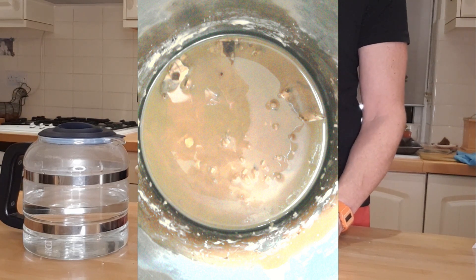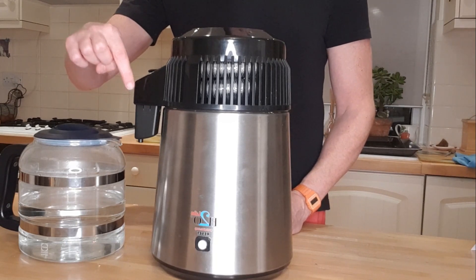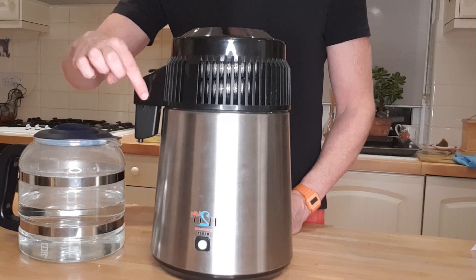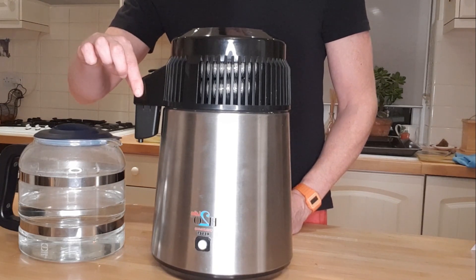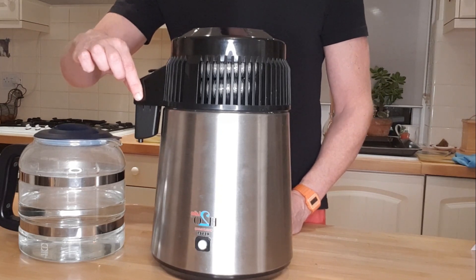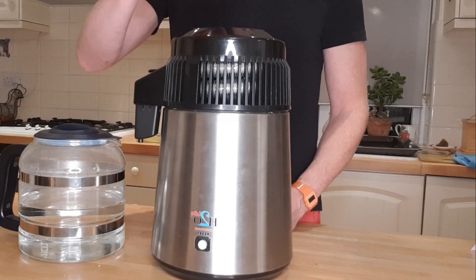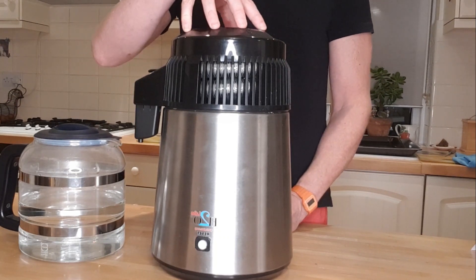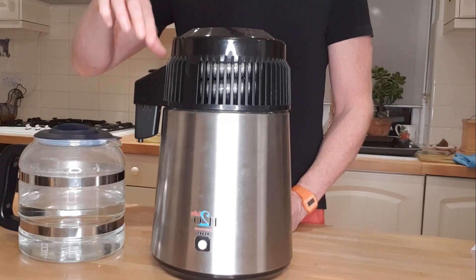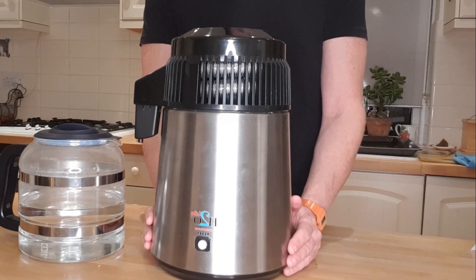The droplets then pass through an activated carbon post-filter. This is because there are some contaminants like VOCs — volatile organic compounds, such as formaldehyde — that can exist in a vapor or gas state and may have escaped into the condenser alongside the steam. When the water passes through this carbon filter, it eliminates any remaining contaminants.